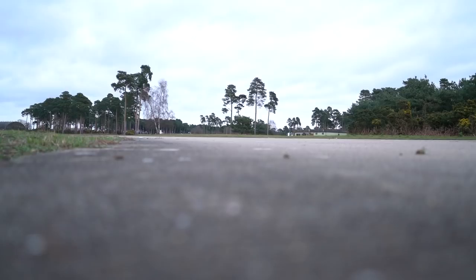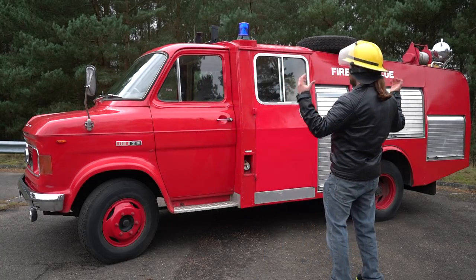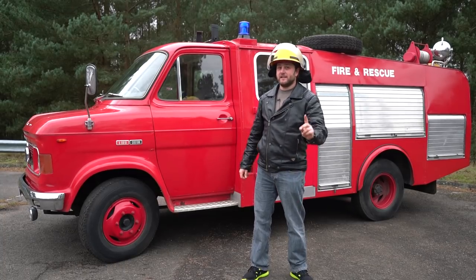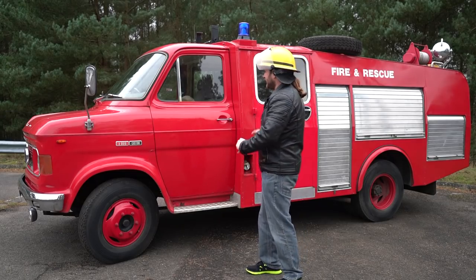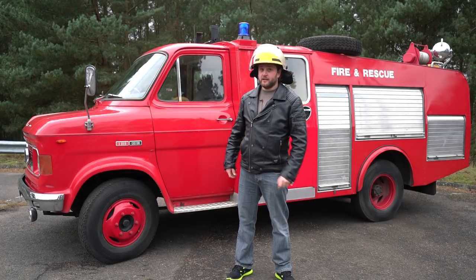For today I'm going to need this. Isn't it beautiful? It is so cute. It is the smallest fire engine I think I have ever seen, and certainly the smallest fire engine I will have ever driven. This is a Ford A-Series and it's one of the few fire engines that you could drive without a full HGV licence.